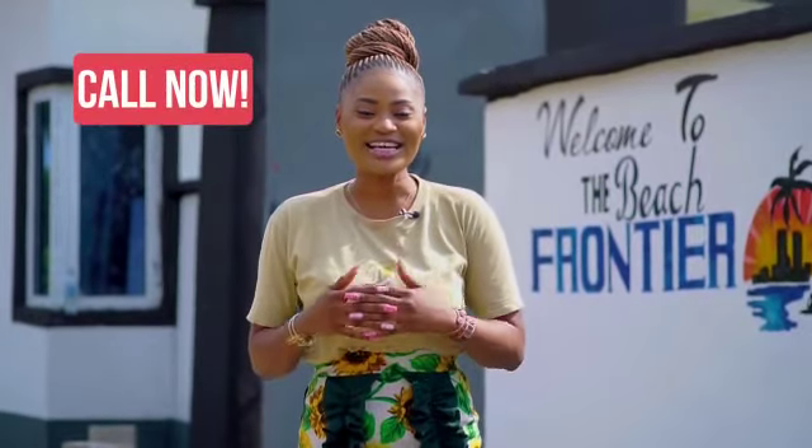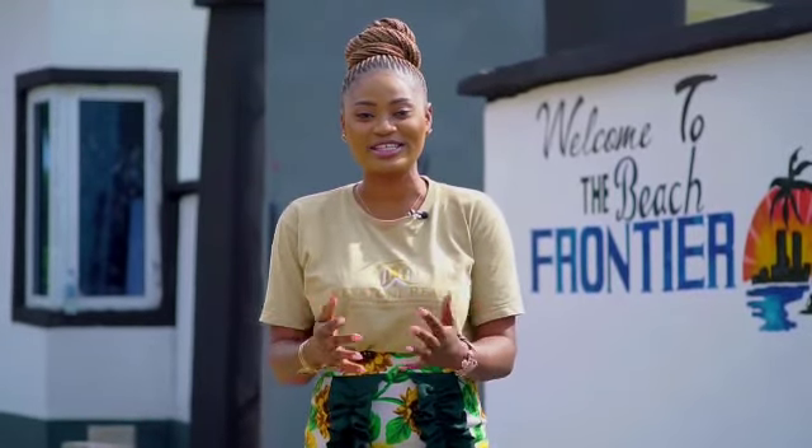We believe luxury does not have to be expensive. Call us now, let's help you secure this luxurious investment.